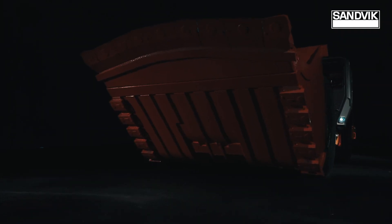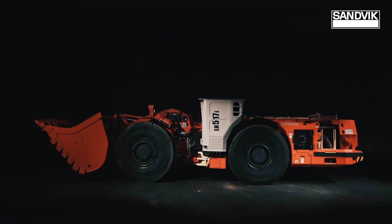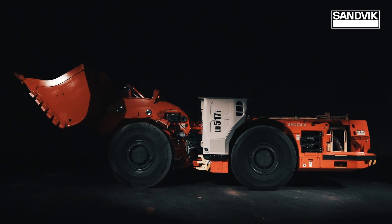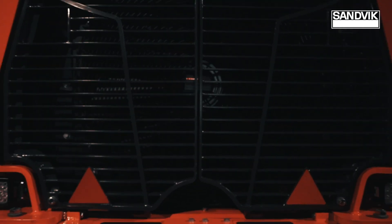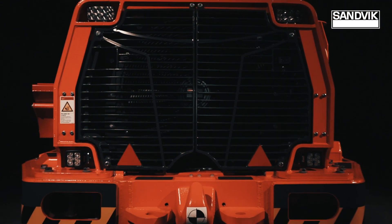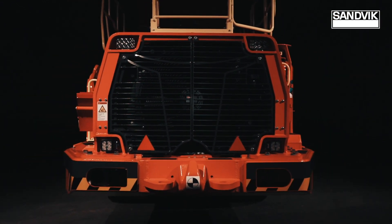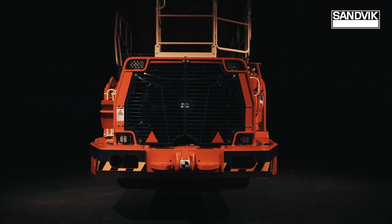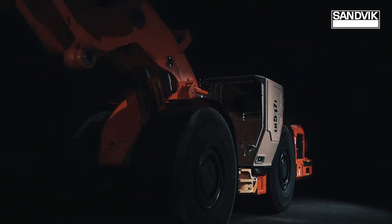Productive and operator-friendly. Smart yet robust. Reliable but also economical. The quintessential loader you simply need to have. We proudly present Toro LH-517i — the new breed of productivity.